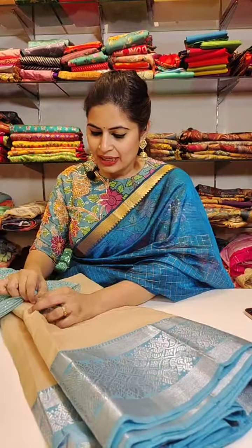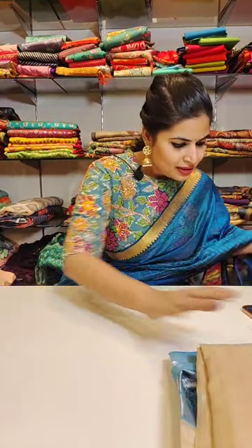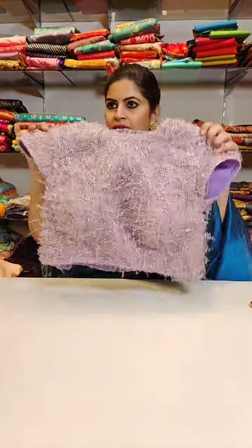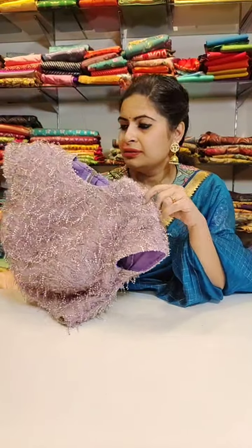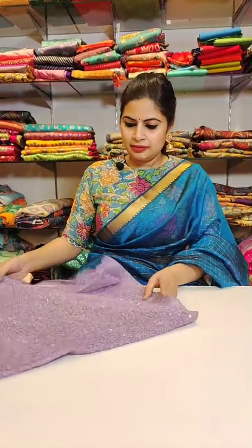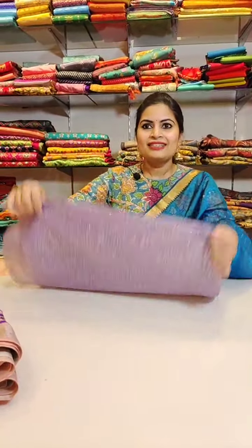A very beautiful saree and blouse combination. These are all on imported lycra, whatever I am showing you today. Here is another imported fabric. It is sold out. Here is another blouse - a nice lilac shade. That is a peach saree.